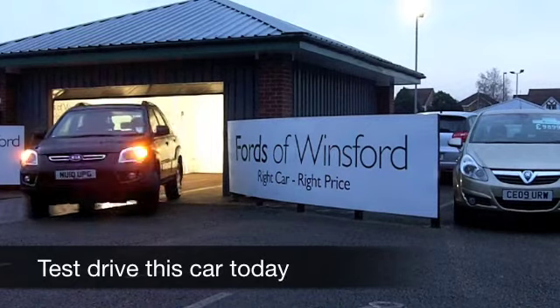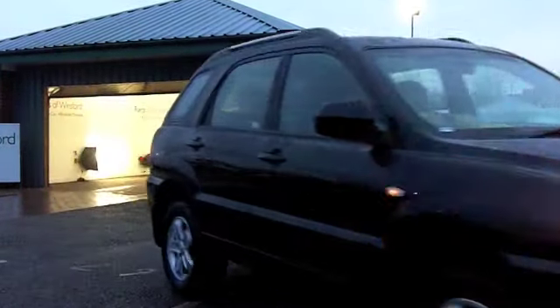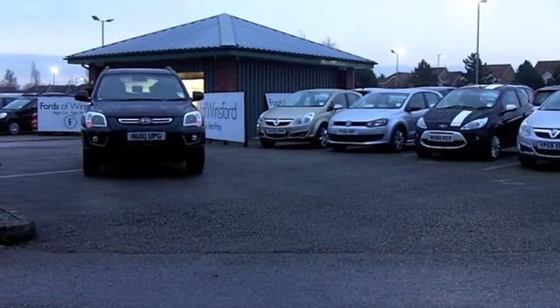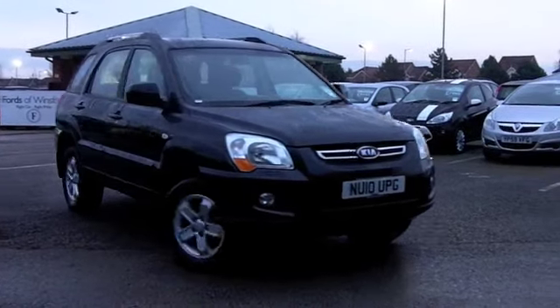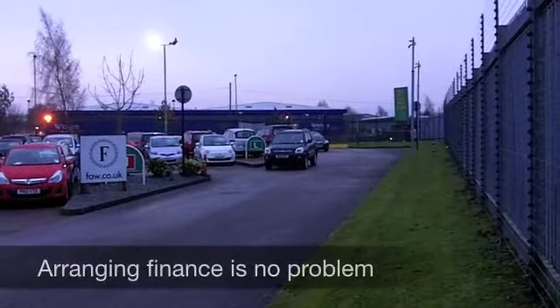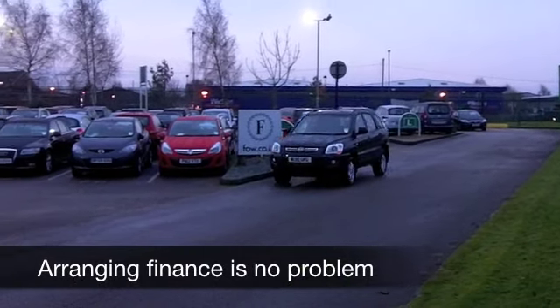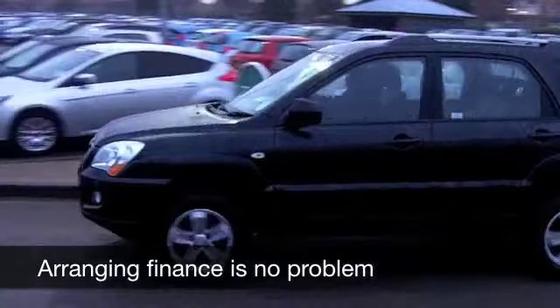Well, if you're looking for an affordable 4x4 that won't let you down, how about this Kia Sportage? It looks the business. You've got chunky looks, quite unique, modern, dynamic styling. These cars are very easy to drive, and they're not going to break the bank to run either. And even though it's nicely composed doing a shopping trip or the school run, it does have off-road capability as well.